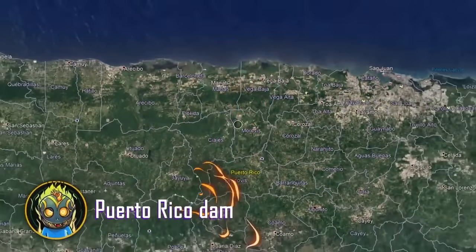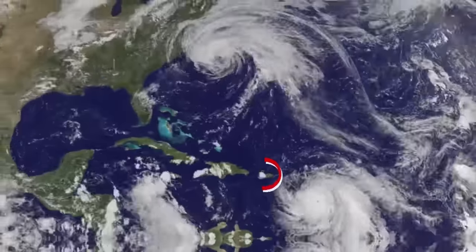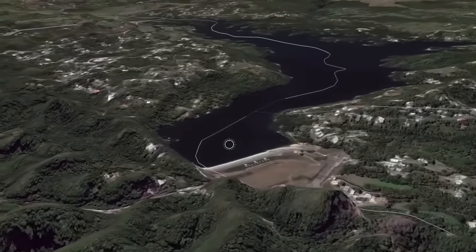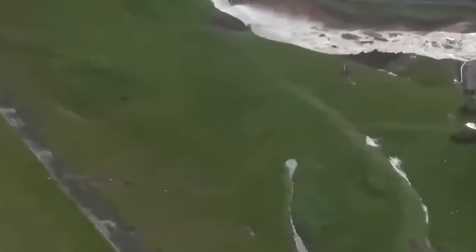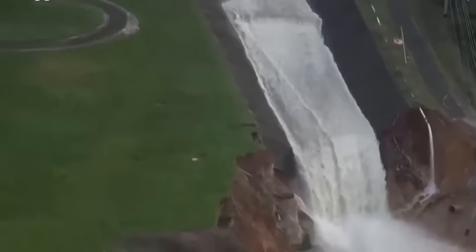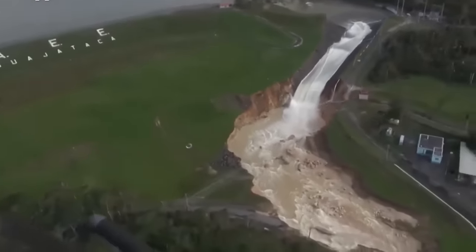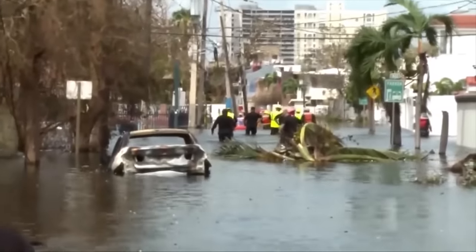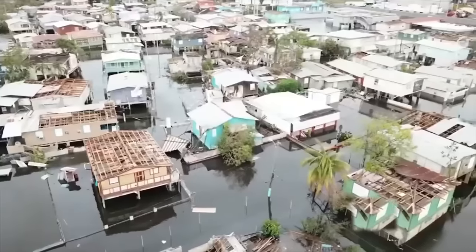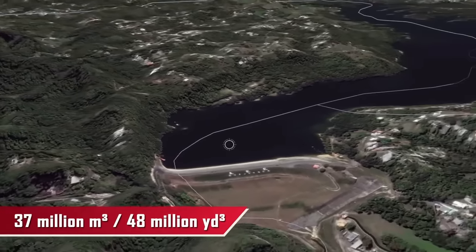Puerto Rico has 38 dams and every single one of them has been rated as having a high hazard potential. So when Hurricane Maria struck the island, a dam failure was only a matter of time. Lake Guajataca quickly overflowed and a crack appeared in the Guajataca Dam, with a powerful surge of water gushing from its side. 70,000 residents of the affected area were told to just run for their lives. The water quickly reached the local community and left behind enormous destruction. If the dam ever really collapsed, 37 million cubic meters of water would issue forth from the reservoir.